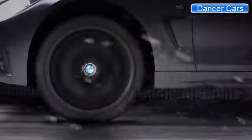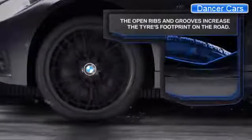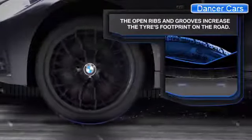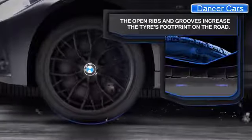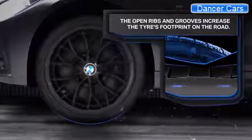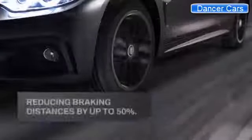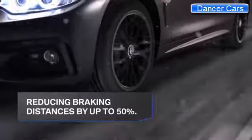As the weather starts to get more severe with ice and snow, BMW winter tires really come into their own. The open ribs and grooves increase the tire's footprint on the road and collect more snow to grip with that on the ground. This improves traction and reduces braking distances by up to 50%.